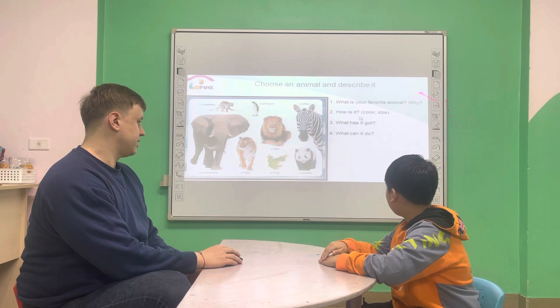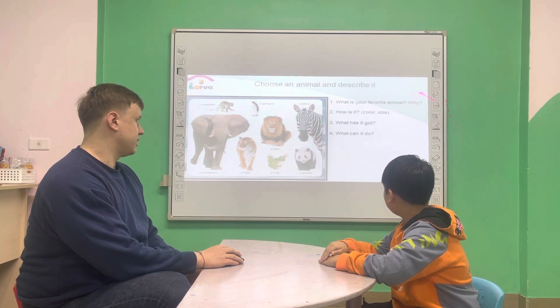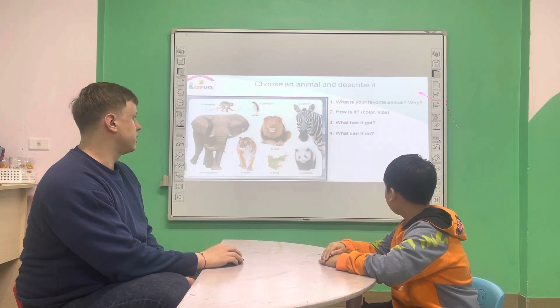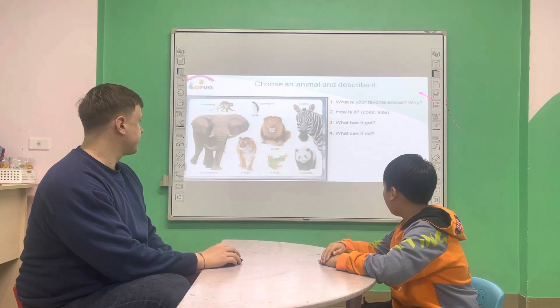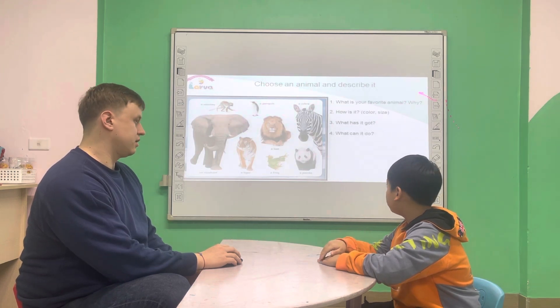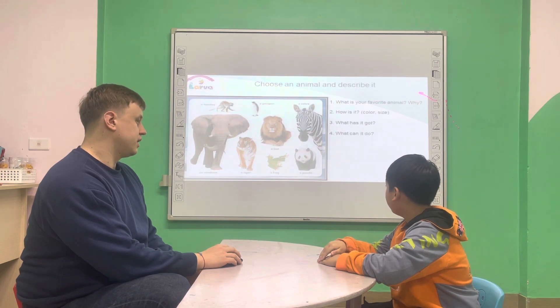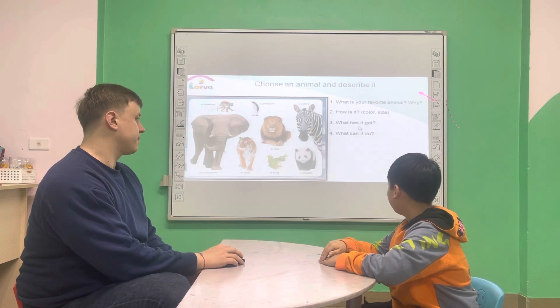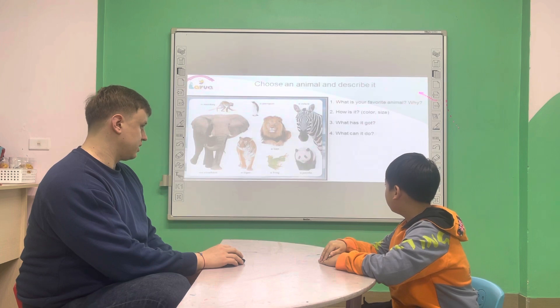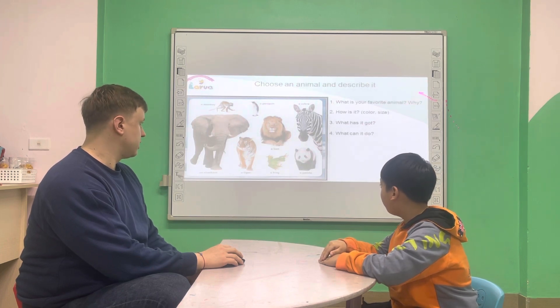How is it? Color and size. It's orange and black and white. Is it big or small? It's big. What has it got? It's got four legs, two eyes, two ears, one nose, one mouth.